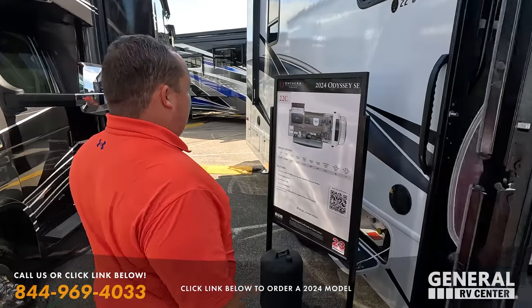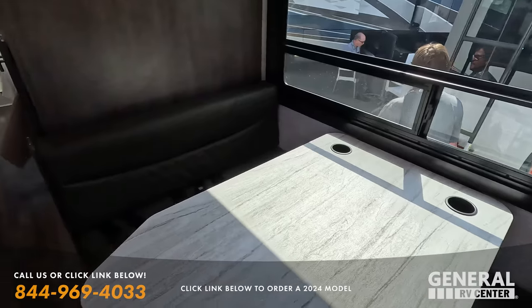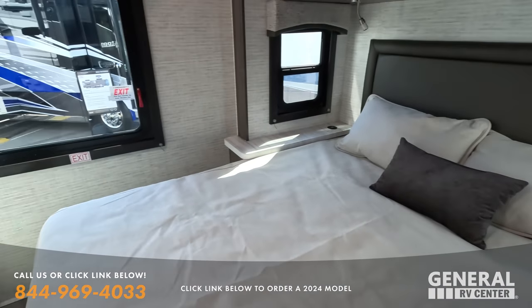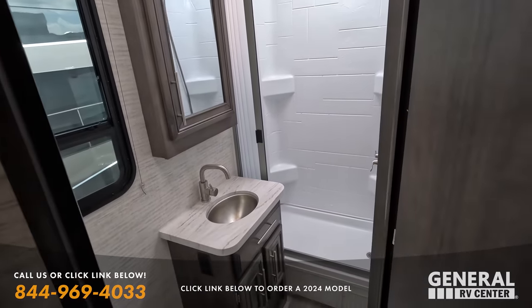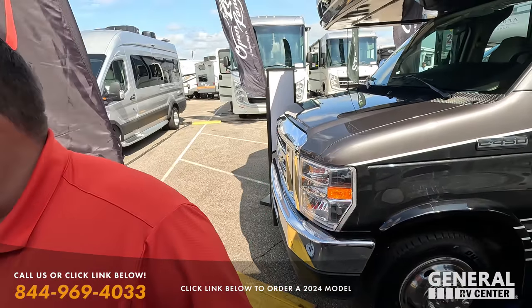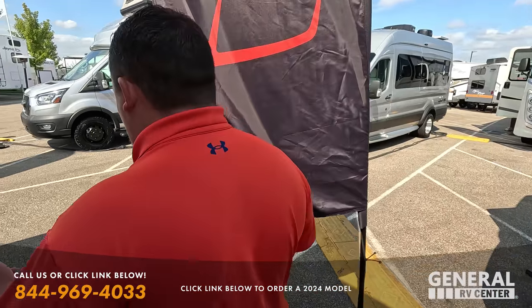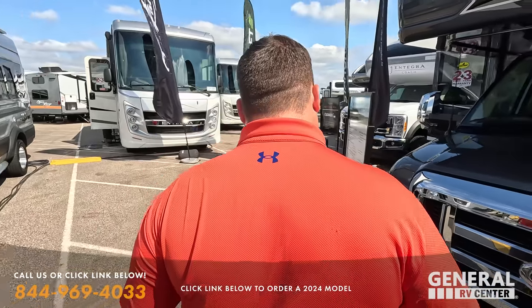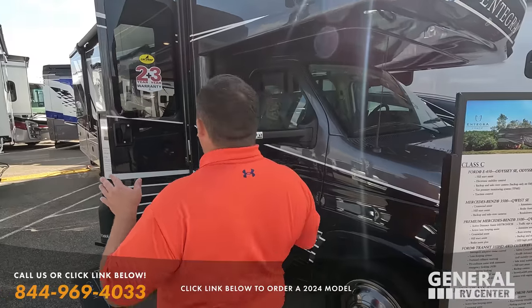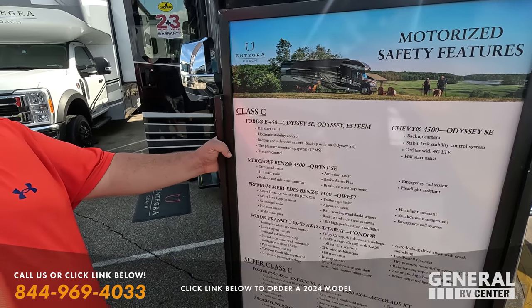Same floor plan, 22C. This unit is a lot more expensive than the 2023s — I'd say ten to fifteen thousand dollars more. The other one was on the Chevy chassis, and that was a big part of the price discrepancy. It looks like this one should be on the E450. Nice bed in the back, nice bathroom — really nice on the inside.